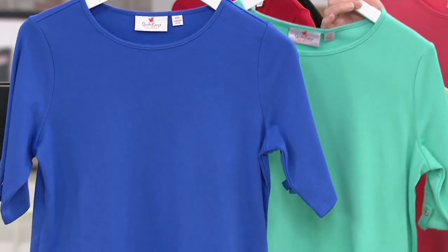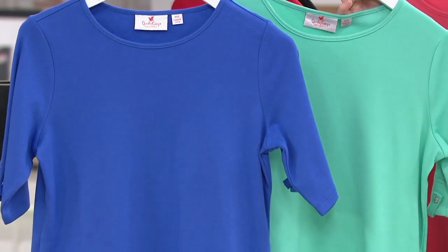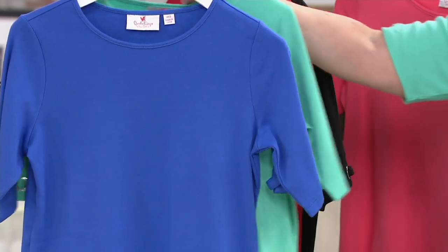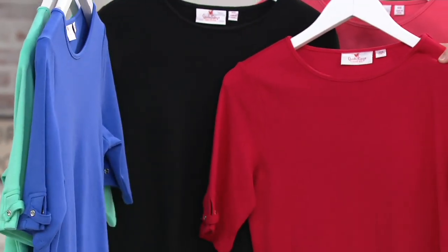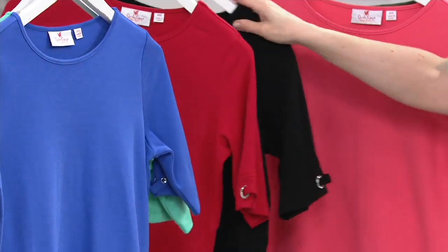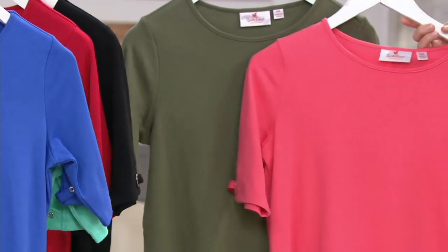Here is periwinkle and pool blue, or pool green. So periwinkle blue, pool green, they come together. Then we also have the red with the black — they come together.